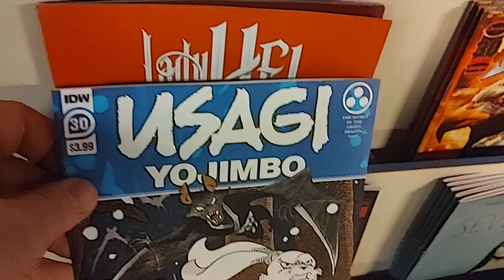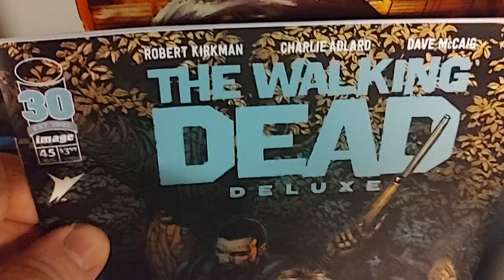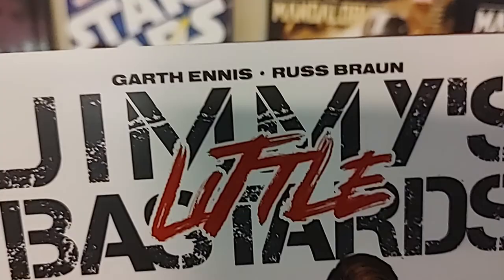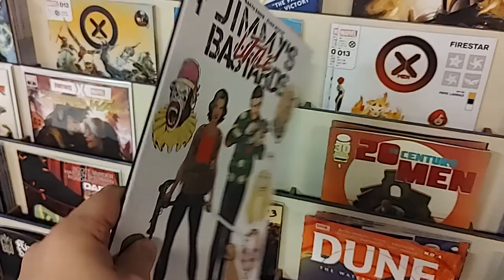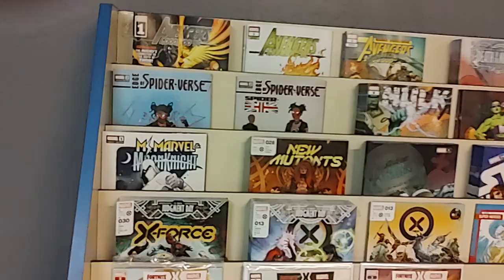And then finally, Walking Dead Deluxe issue number 45. And I got one more — it just didn't fit in the slots earlier. This is from Aftershock, and Garth Ennis, and it is Jimmy's Little Bastards — they are back. This is a full-size prestige-format comic, and it's a story that only Garth Ennis could deliver. Jimmy's Little Bastards number one. So there we go, kids — all the new comics for Wednesday, August 17th. After I've done all the pulls, pre-orders, and special orders, whatever's left is hitting the racks at 11 a.m. We will see you then.